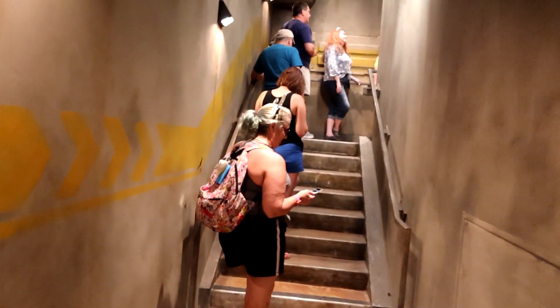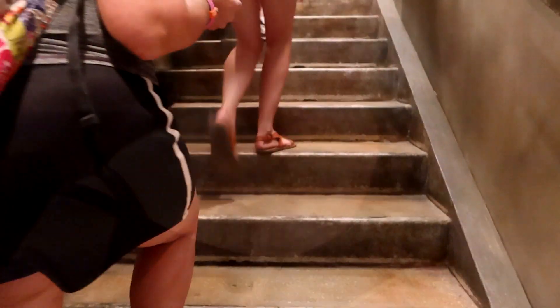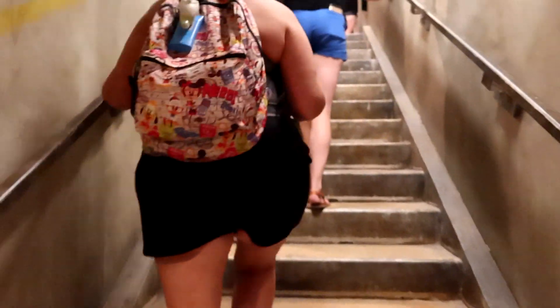These are the steps leading up in the single rider line. If you have mobility concerns that make it difficult for you to take steps, or if you're in a wheelchair or ECV, you will not be able to do the single rider line. Here's another set of steps. Once you reach the top of the stairs, you're greeted by a cast member who will assign you your boarding group.